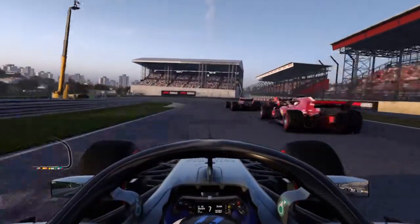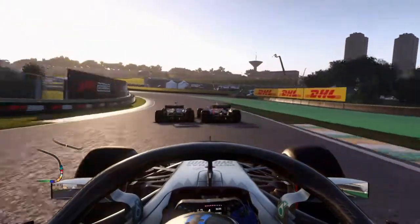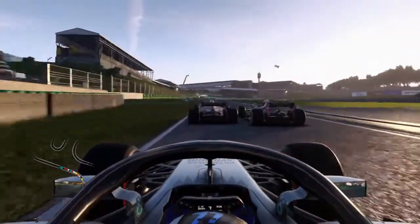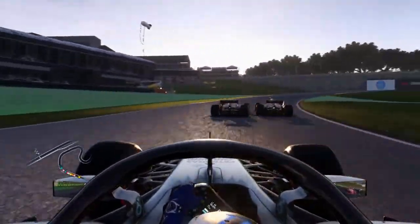I've got one position back there, which is good. Two and one — wow. Maybe that's because I'm in a Mercedes, who knows? Wow, the two Red Bulls are racing it out together.